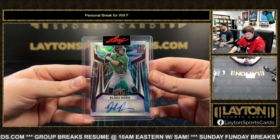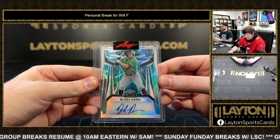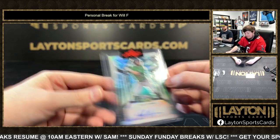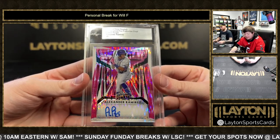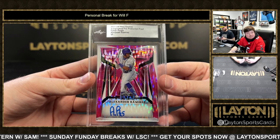Got Blake Dunn on the aficionado 101 pre-production proof — here we are, Blake Dunn auto. Almost done. Last card here: Alexander Ramirez on the 101 pre-production proof, slabbed up for you — Mets prospect.